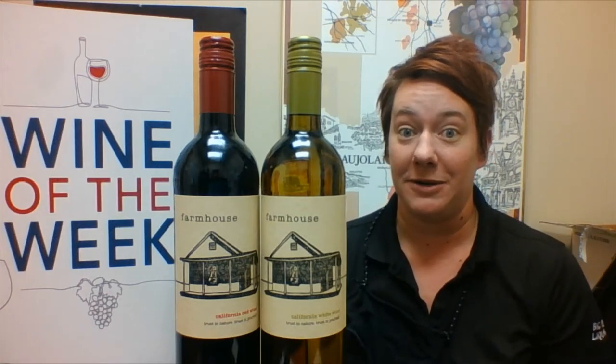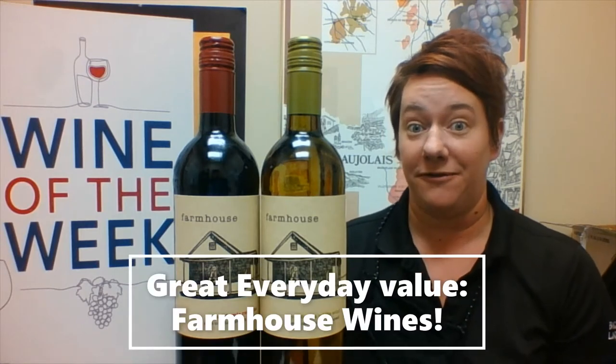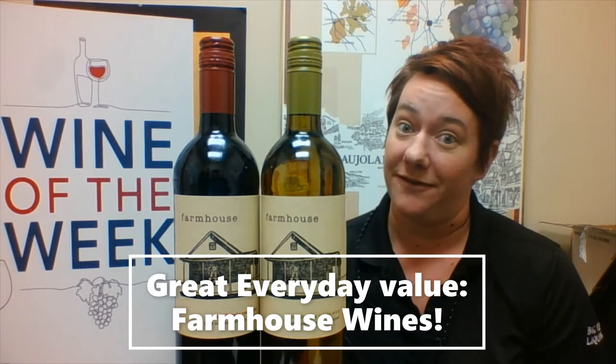Hi, it's Jill with Big Red Liquors and I'm here with this week's Wine of the Week. This week we are featuring the Klein Family Farmhouse wines. These are some of my new everyday go-to wines — I absolutely love them.